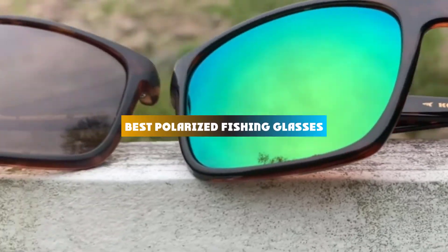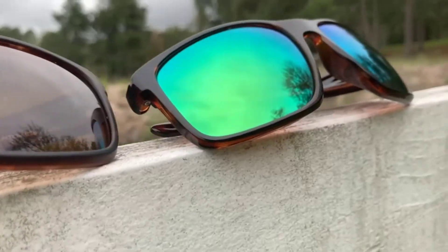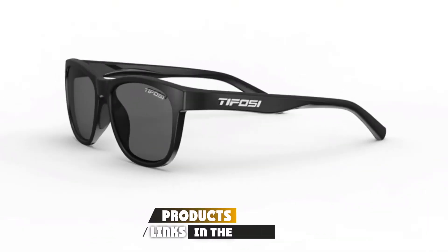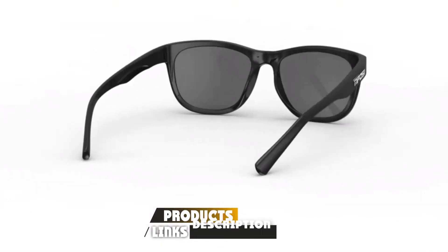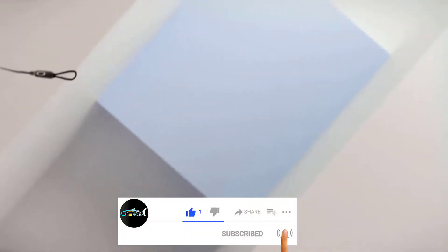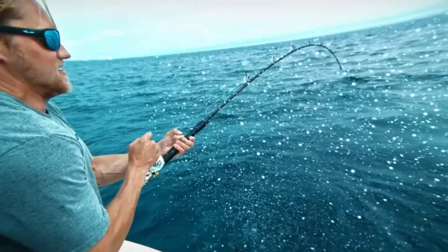If you're looking for the best polarized fishing glasses, here's a list you must see. We made this list based on our personal preference and sorted it based on features, prices, quality, durability, reputation of the manufacturers, and customer feedback. We've also included options for every type of customer, so let's get started.